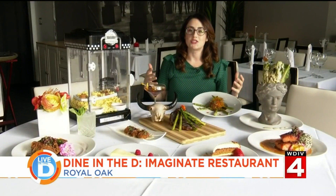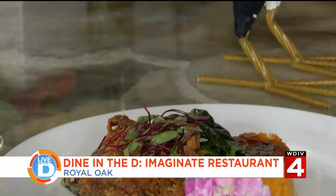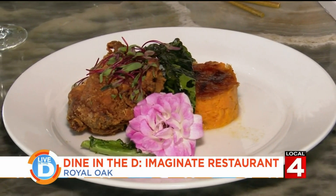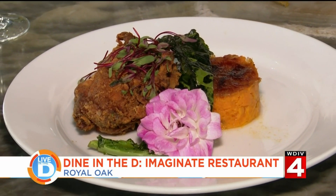Next, we have a Jamaican jerk southern fried chicken. This is an airline chicken — a chicken cut in half. It's served with a sweet potato creme brulee-style side, so it has that nice sugar crust on top, plus it comes with a fried collard green.